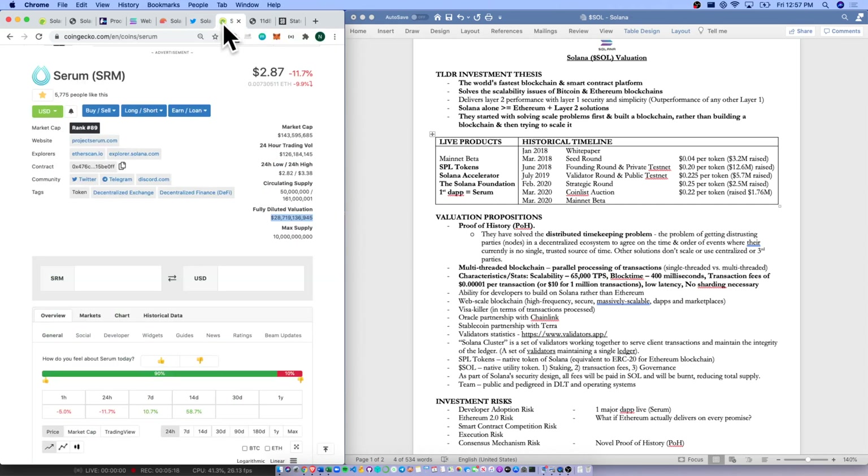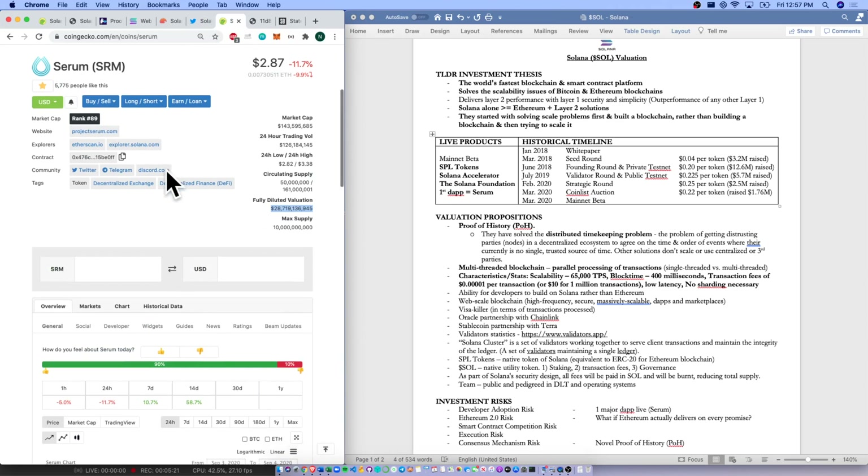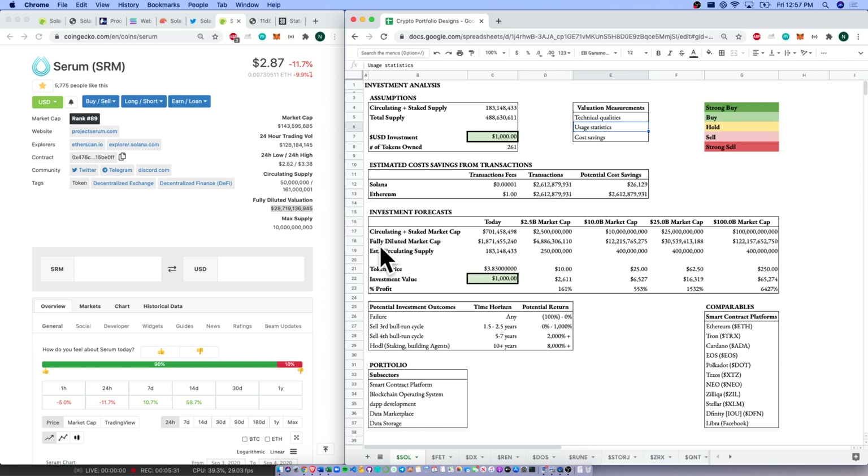Something quite interesting: coming over to the Serum CoinGecko page, have a look at the fully diluted valuation of Serum — $28 billion. Going to our quantitative statistics: our fully diluted market cap for Solana by itself is about $1.8 billion, whereas their first dApp on the Solana blockchain is worth $28 billion. This poises Solana for growth — if we have multiple dApps on the Solana blockchain, we could see this fully diluted market cap grow into the many, many billions.